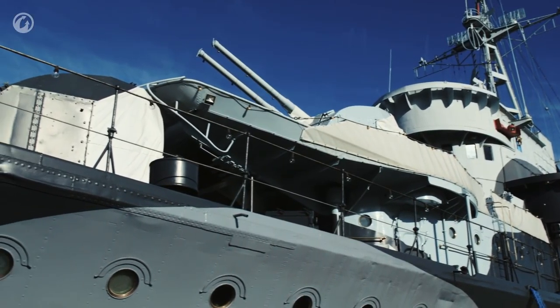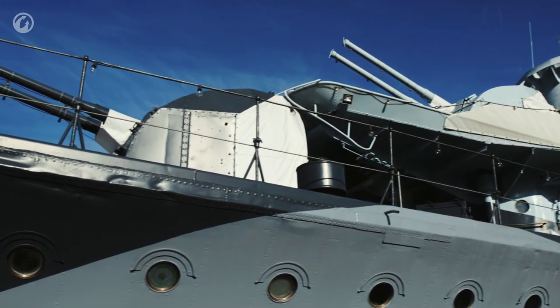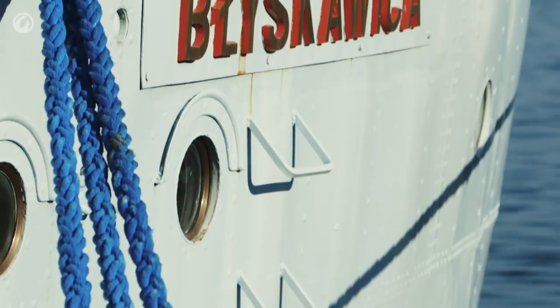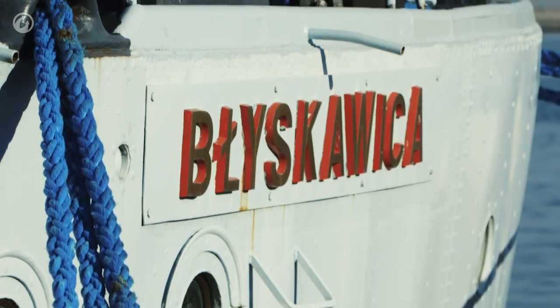The Grom-class destroyers were named after Thunder — Grom — and Lightning — Błyskawica — respectively. Although Grom's keel was laid first, Błyskawica was completed before Grom. In other words, Lightning came before Thunder.